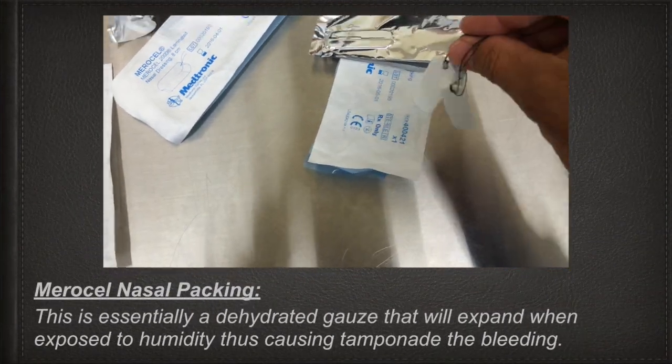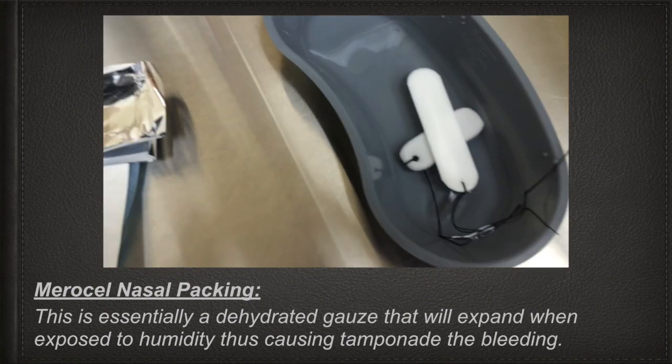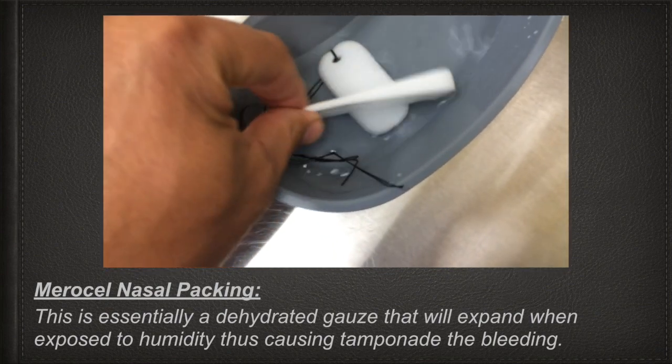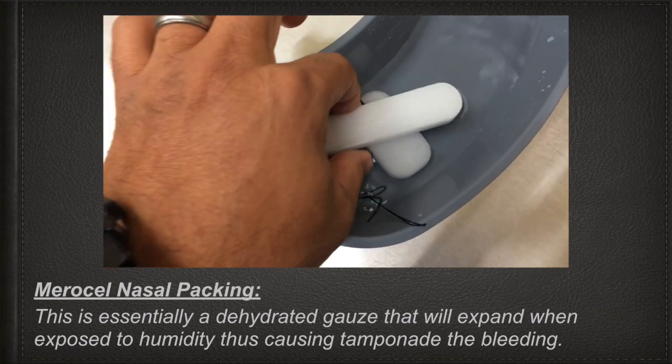The second option, and actually what I use most, is Maricill nasal packing. This is essentially a dehydrated gauze that expands when exposed to humidity, causing tamponade of the bleeding.